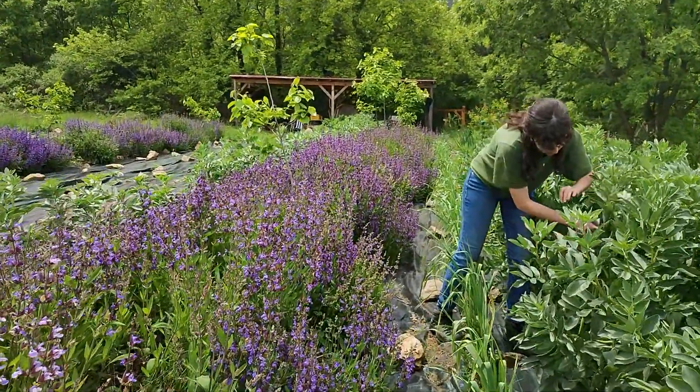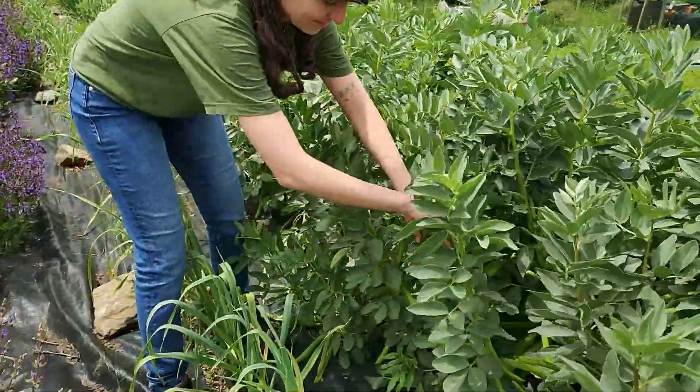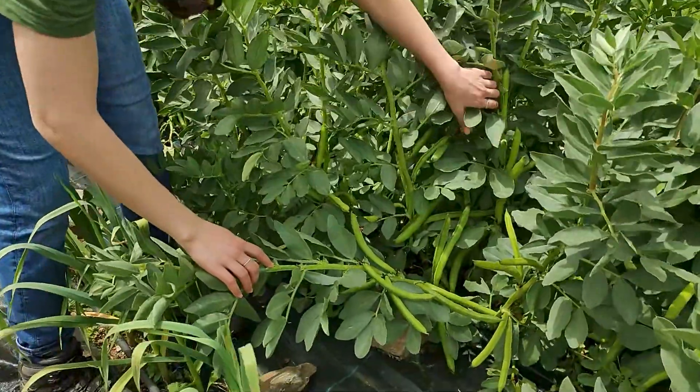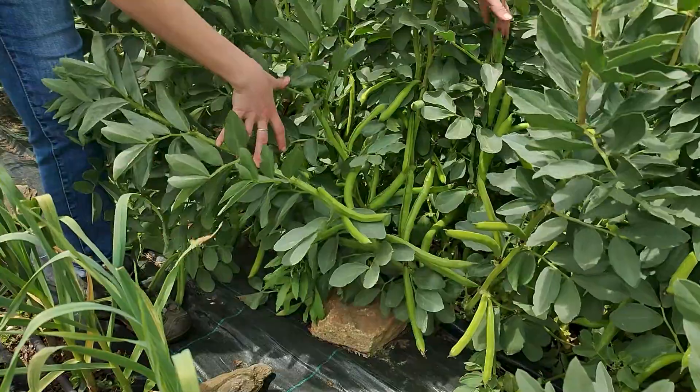Broad beans especially are getting very large. It is quite a sturdy plant and it doesn't need any care, honestly. Even with that you can still see that it's incredibly abundant. Now it's just the right time to harvest and cook them.